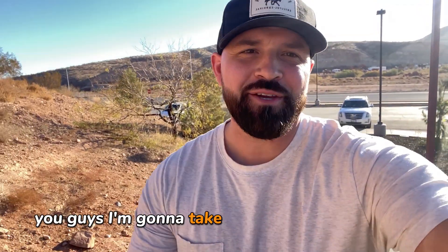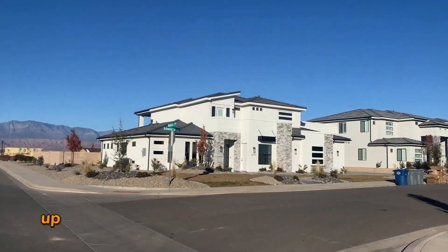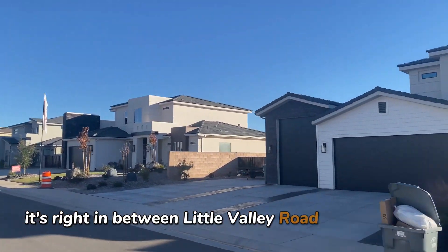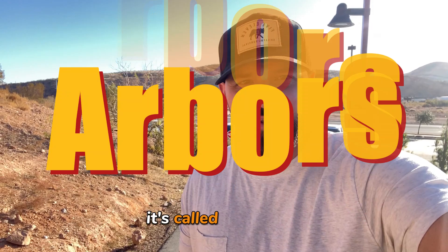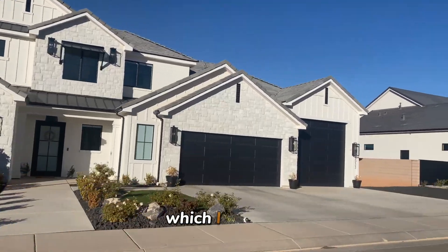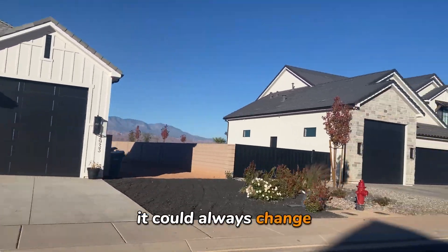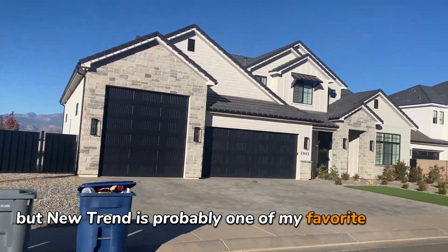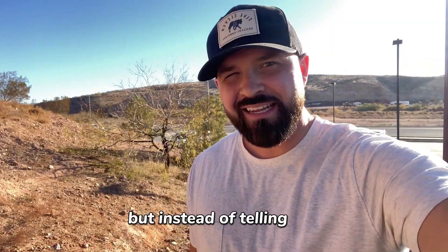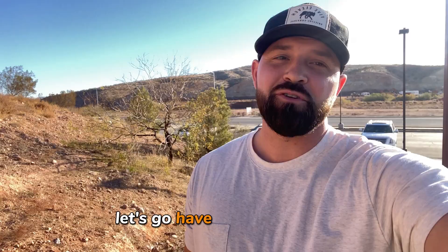I'm going to take you to an awesome up-and-coming neighborhood with a ton of new construction going on right now. It's right in between Little Valley Road and 300 East — it's called the Arbors. I've sold a couple homes here this year dealing with a builder by the name of Nutrend, which is probably one of my favorite builders here in St. George. Instead of telling you why, let me just go show you — let's have a tour together.